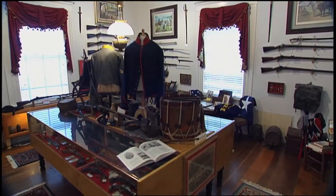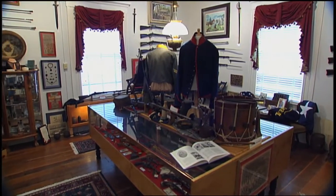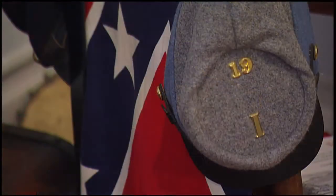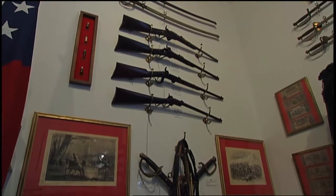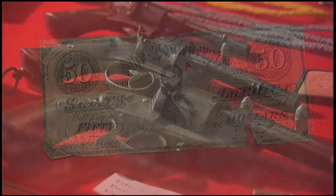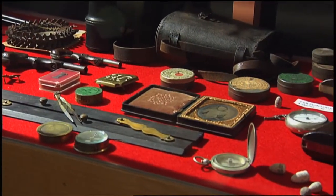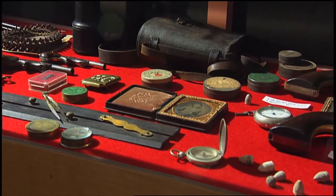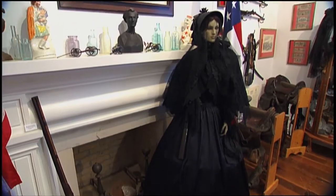Don's pride and joy is his private collection of Civil War weaponry and memorabilia from both Union and Confederate forces. He started collecting Civil War money as a kid, picking up bits and pieces here and there, but didn't really get serious about it until about 30 years ago. He likes to collect what all men and women used during that time period.